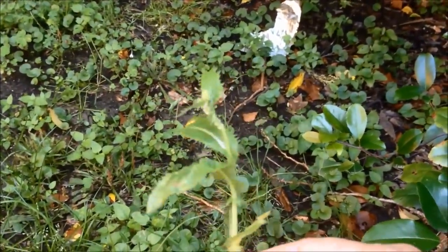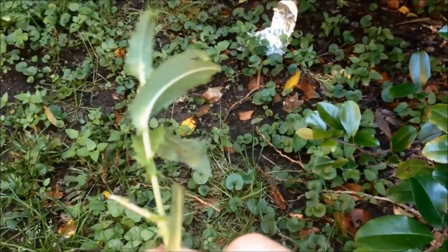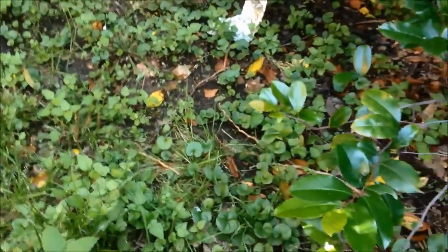Some thistle. I believe that's sow thistle, because it's got that curl of the leaf.